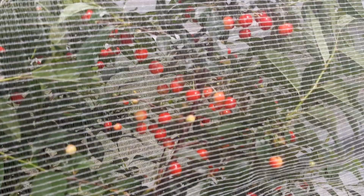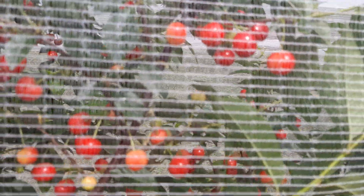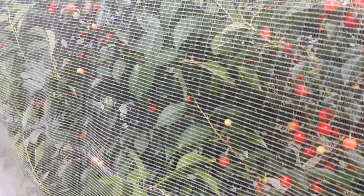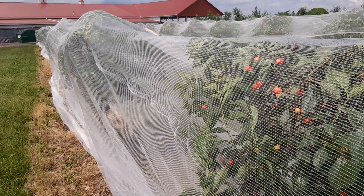We'll know in about a week because I think this cherry variety, North Star, will be ready in just about a week. If we can keep the birds out, all the better. That's the goal of this project — to keep the birds off these doggone cherries. Thanks for watching, we'll catch you later.